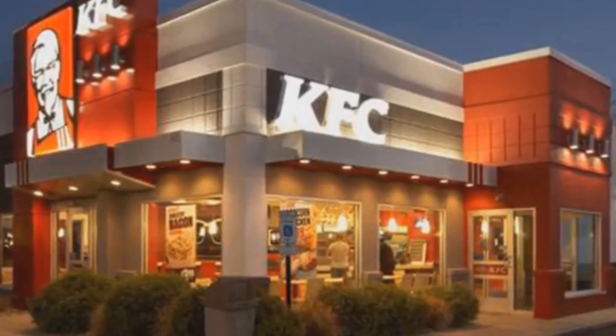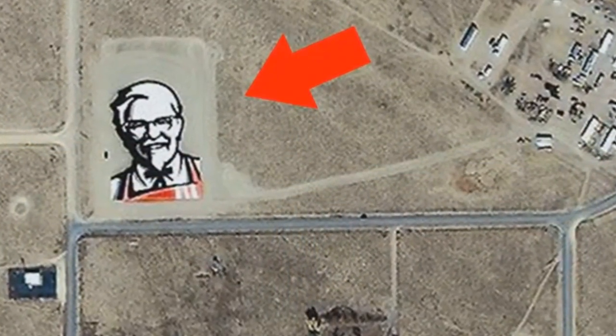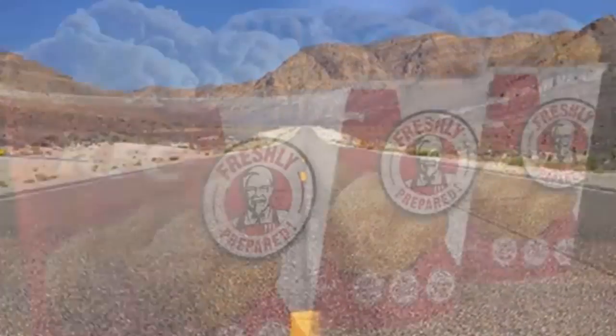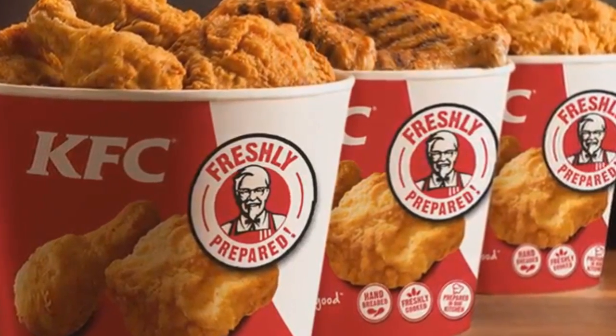The company commissioned a giant image of Colonel Sanders so it can be seen from space, as part of their advertising campaign. It was exposed for 24 days in the Nevada desert in a place near the famous Area 51. We all love fried chicken — it wouldn't be such a big surprise if aliens did too.